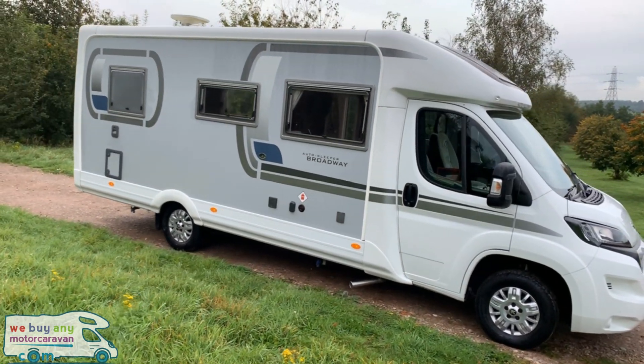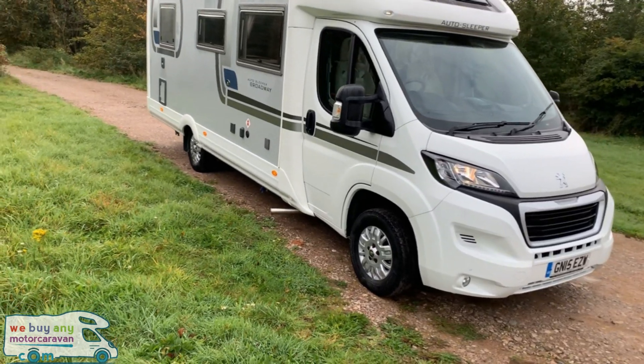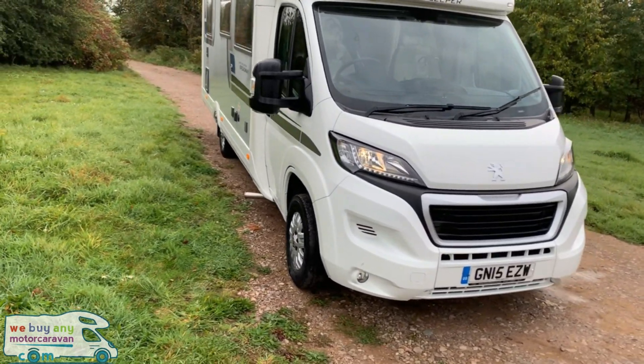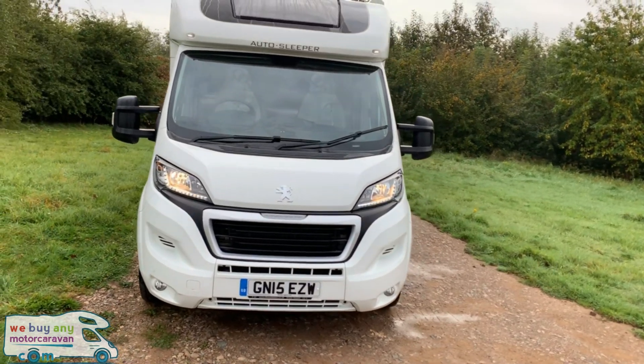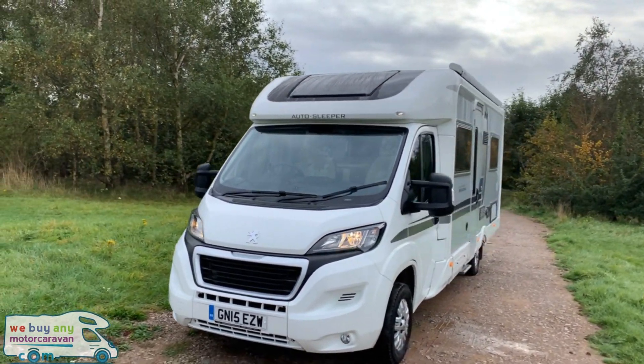At the front it does have the daytime LED running lights. It is built on the Peugeot Boxer 2.2 HDI engine with 130 brake horsepower and is a very nicely specced motorhome.